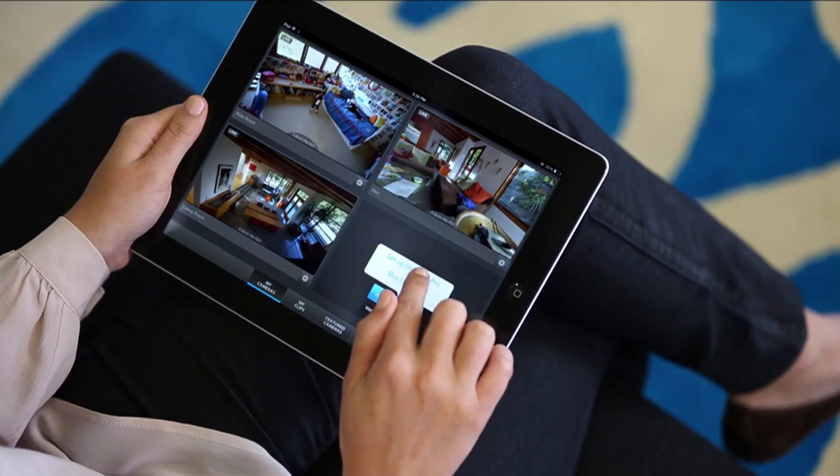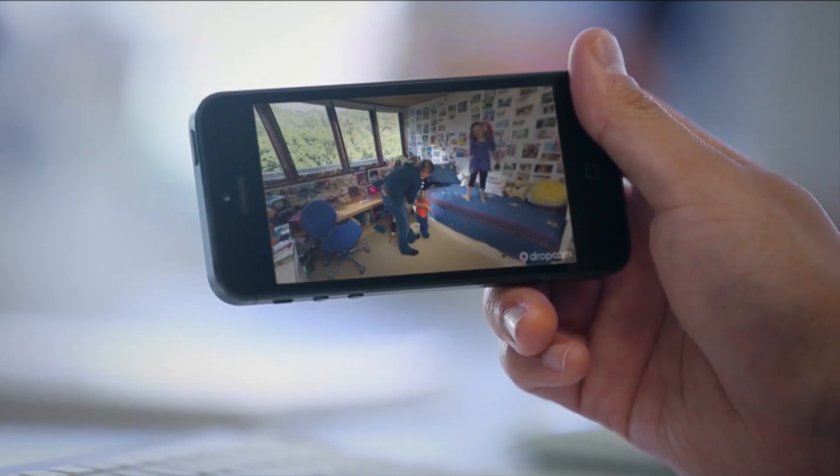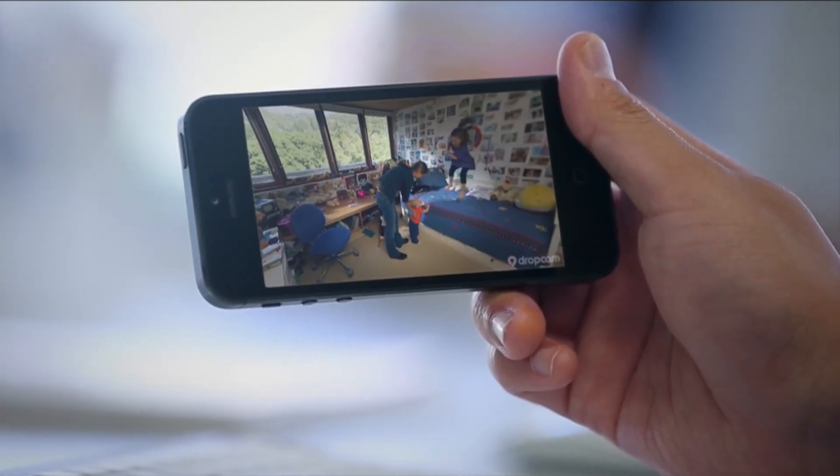The average Dropcam customer is a suburban family — people with kids or pets — and they want to see what's going on at home and get alerts when things happen. The unique thing about Dropcam is that although it's a simple consumer device, we actually take in more video than YouTube in the cloud.